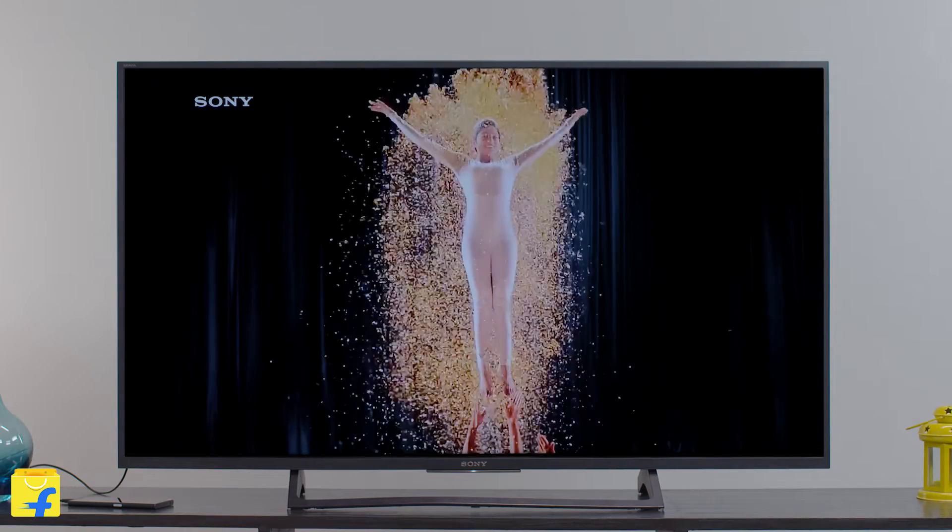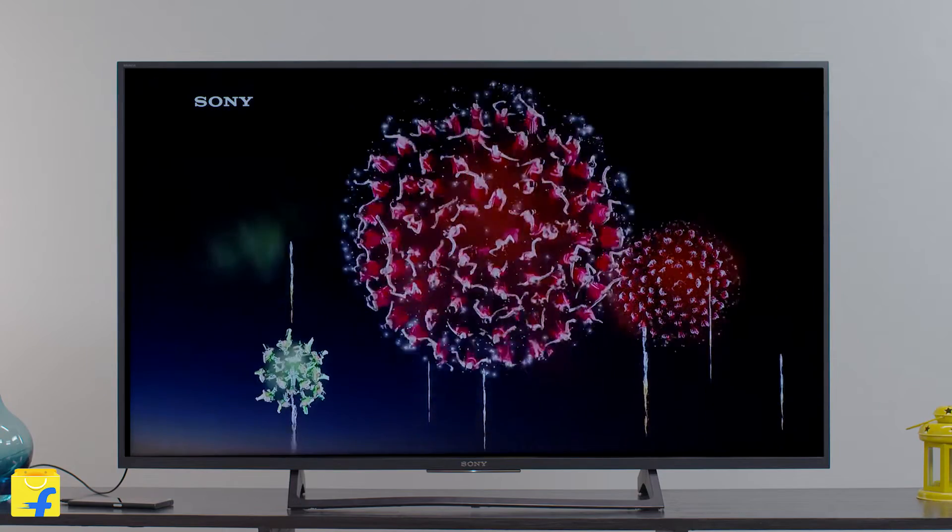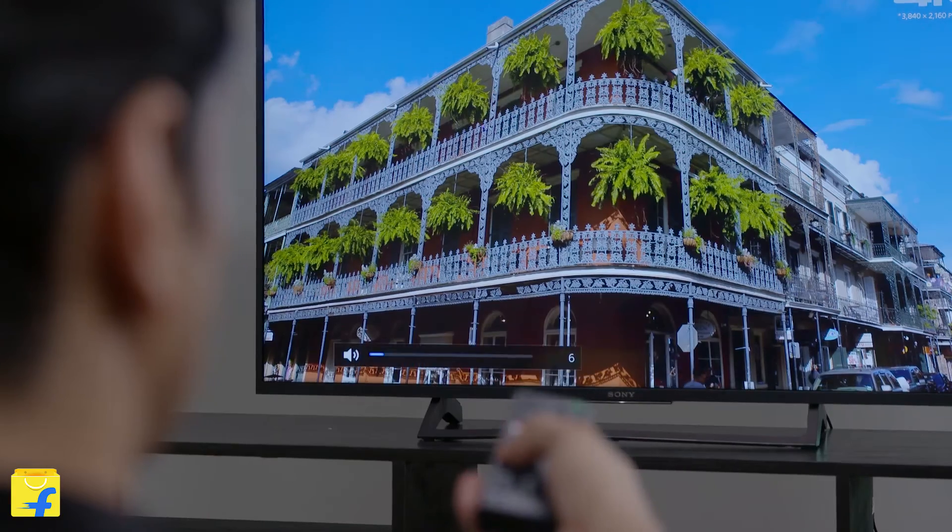This TV also features Sony's groundbreaking Clear Audio Plus technology. Usually most of the sound systems focus on bass and treble, but with Sony Clear Audio Plus technology, you can have control over voice clarity for listening to crisp and enriching sound.